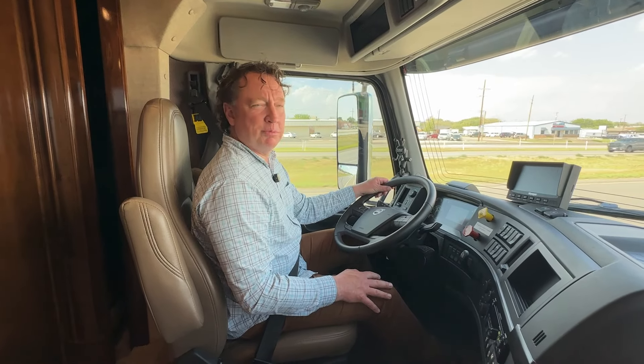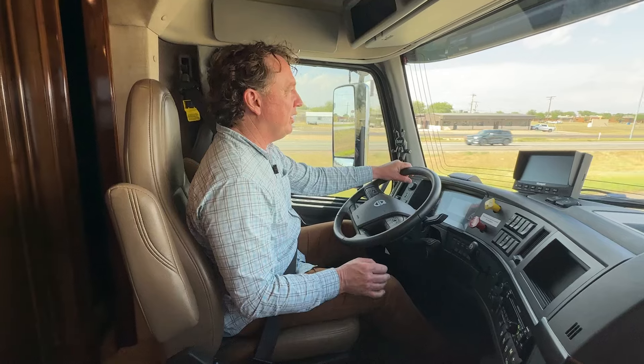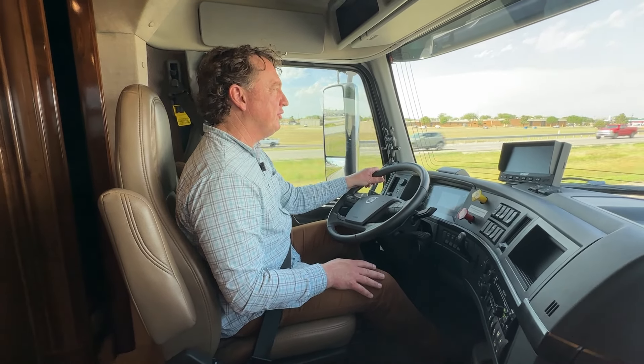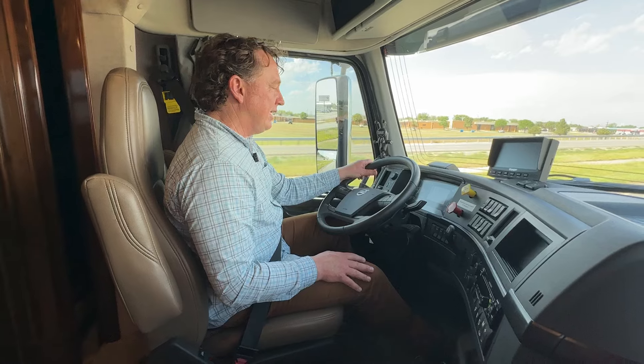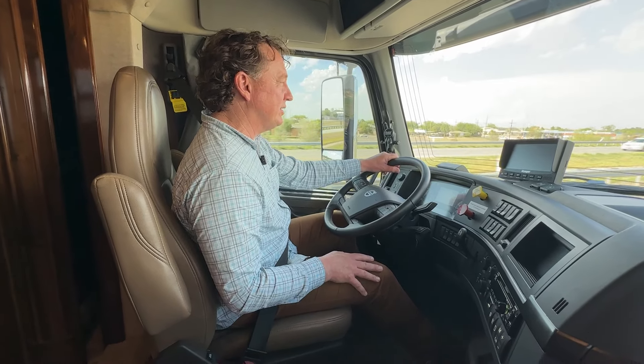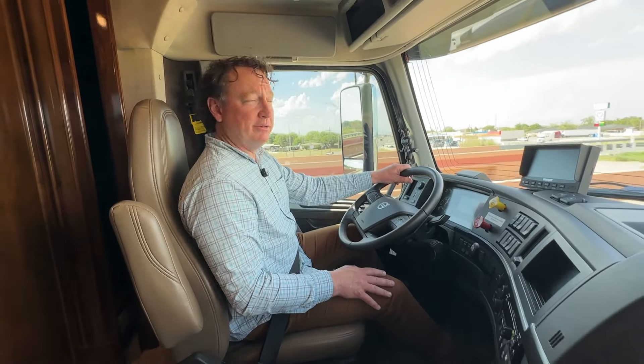Hey guys, this is Darren with Performance Motor Coaches. I want to do a little drive-along video of a 2020 XL on a Volvo VNL chassis. I don't do many Volvos because you can't get a 600 horse, but I can tell you every time I drive a Volvo, I always have a big grin on my face.